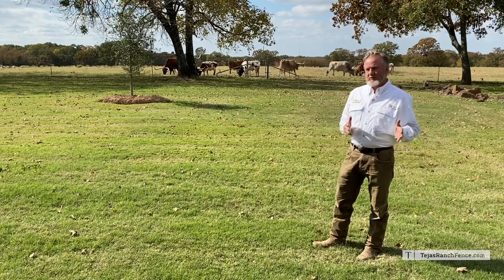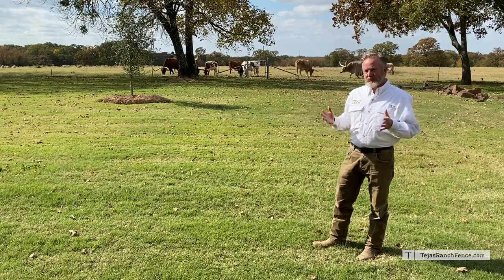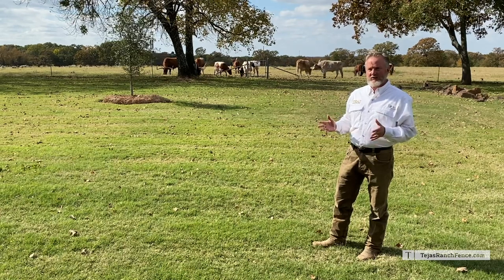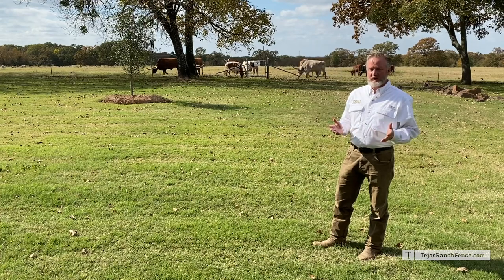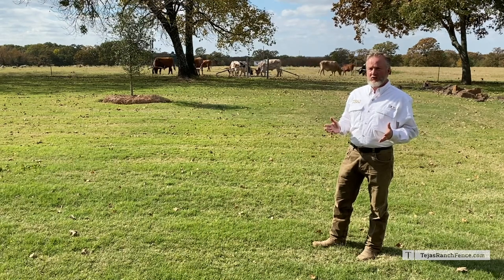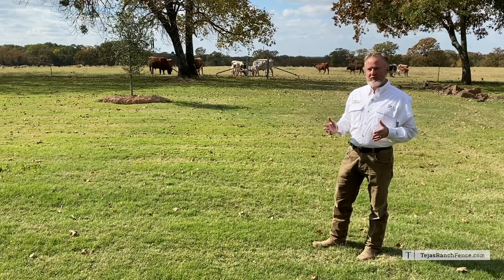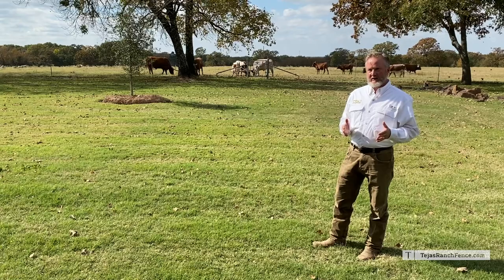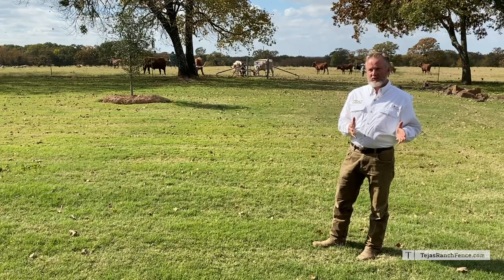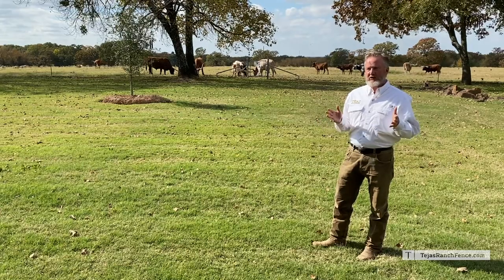Barbed wire has been used for over 100 years. Field fencing has been used. The new generation of fencing is called fixed knot mesh wire, and it's a high tensile fence. The performance is a lot better, the cost is around the same, it lasts a lot longer, and cost of ownership is definitely the cheapest. What we're installing today is about the same cost as a barbed wire fence, but you get a lot more value from it.